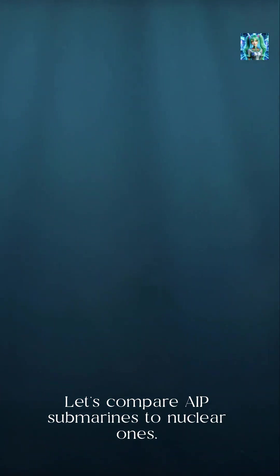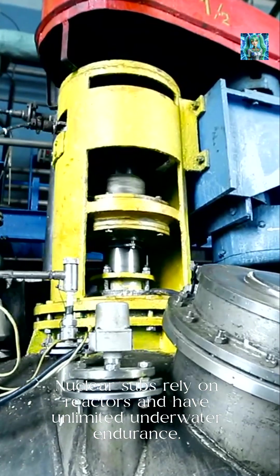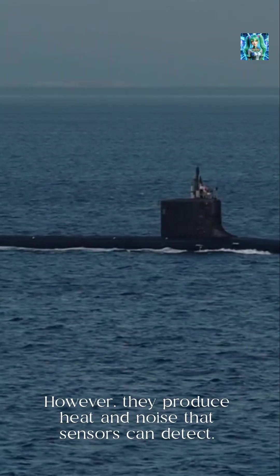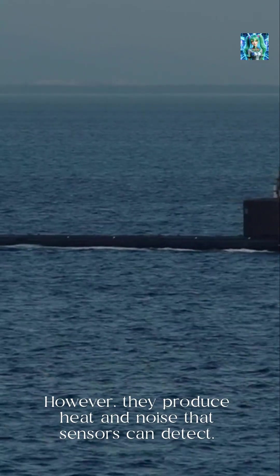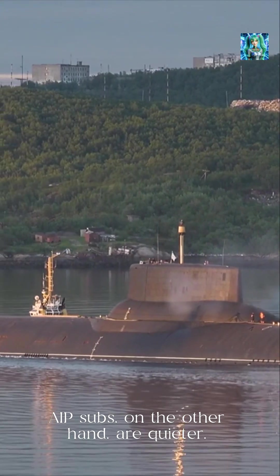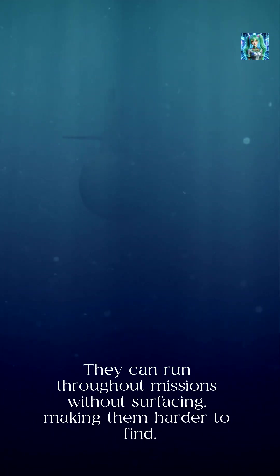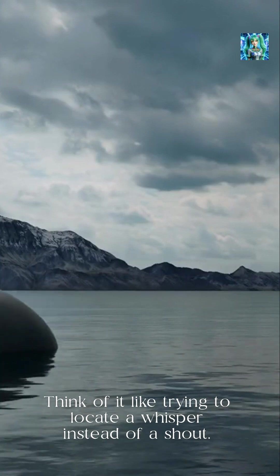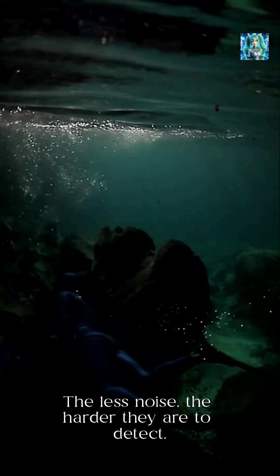Let's compare AIP submarines to nuclear ones. Nuclear subs rely on reactors and have unlimited underwater endurance. However, they produce heat and noise that sensors can detect. AIP subs, on the other hand, are quieter. They can run throughout missions without surfacing, making them harder to find. Think of it like trying to locate a whisper instead of a shout — the less noise, the harder they are to detect.